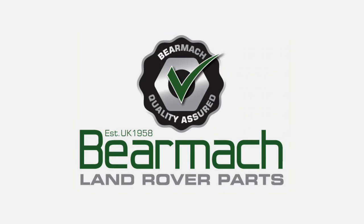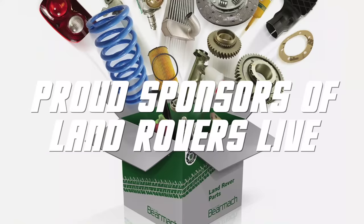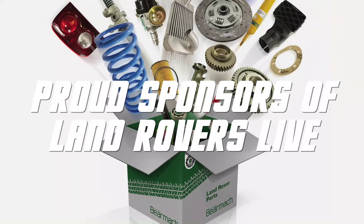As always, we'd love to hear from you, so do get in contact on Facebook and or Twitter, or via our website. You can also check out our website and YouTube channel, where we'll have the whole raft of seminars and that one in full. Until next time, we bid you farewell. Bearmack Land Rover Parts are proud sponsors of Land Rovers Live, bringing you all the best parts of the 4x4 world.